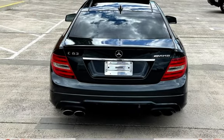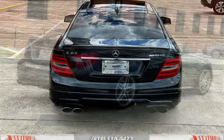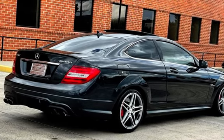Child seat anchors, seat belt force limiters, power door locks, stability control, traction control, wireless data link, and window defogger.